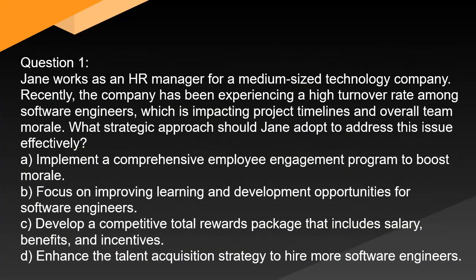Question 1. Jane works as an HR manager for a medium-sized technology company. Recently, the company has been experiencing a high turnover rate among software engineers, which is impacting project timelines and overall team morale. What strategic approach should Jane adopt to address this issue effectively?